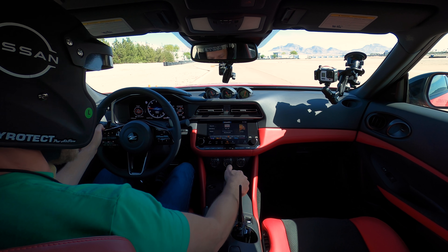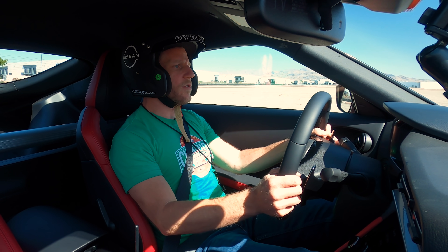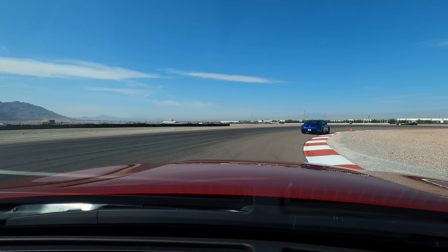Just for fun, I'll put this in manual mode. I'm in fourth gear — I will downshift. Nice quick responses from the paddle shifters. That's great. All right, that's the automatic. Let's move to the manual.